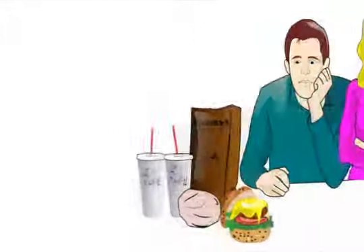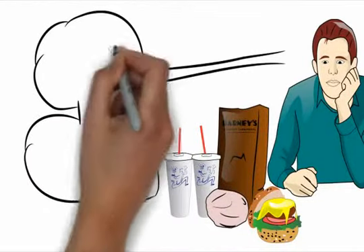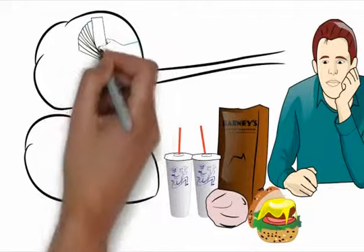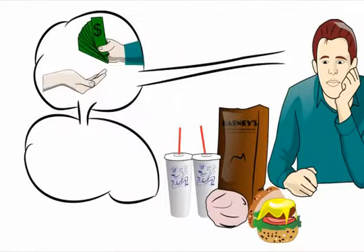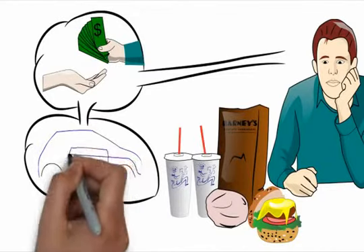You have two choices. First choice: if you choose not to go back to the restaurant, you spent $45 out of your pocket and your family won't be happy with the food. Second choice: if you decide to go back to pick up the right food, you will have to spend approximately 2 hours getting dinner for your hungry family.